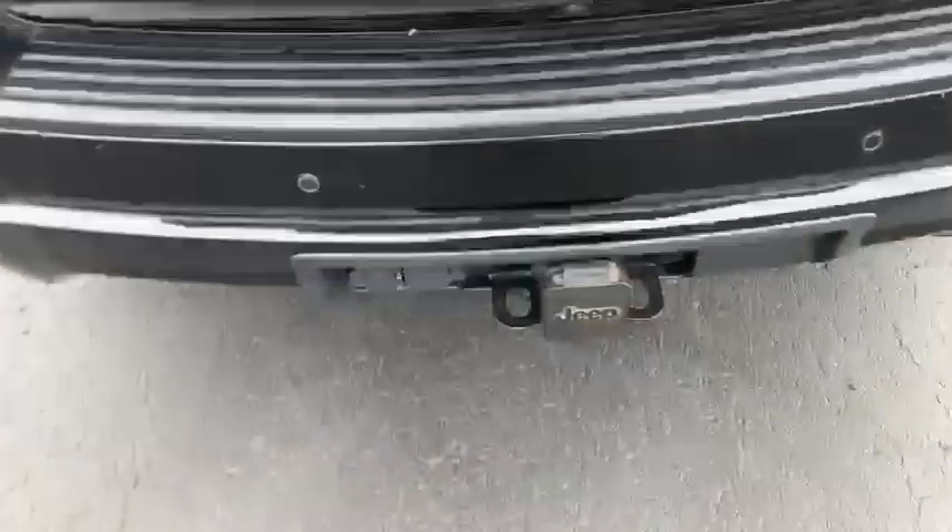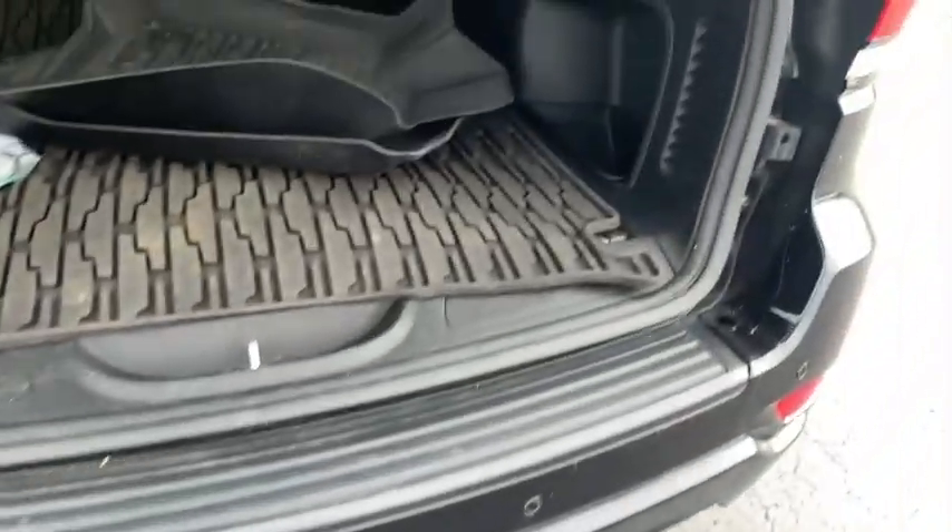Blacked-out rims, nice interior, second row with lots of full-size legroom, black rims, power liftgate, trailering provisions, all-weather mats for everybody, and lots of room in the back storage area.